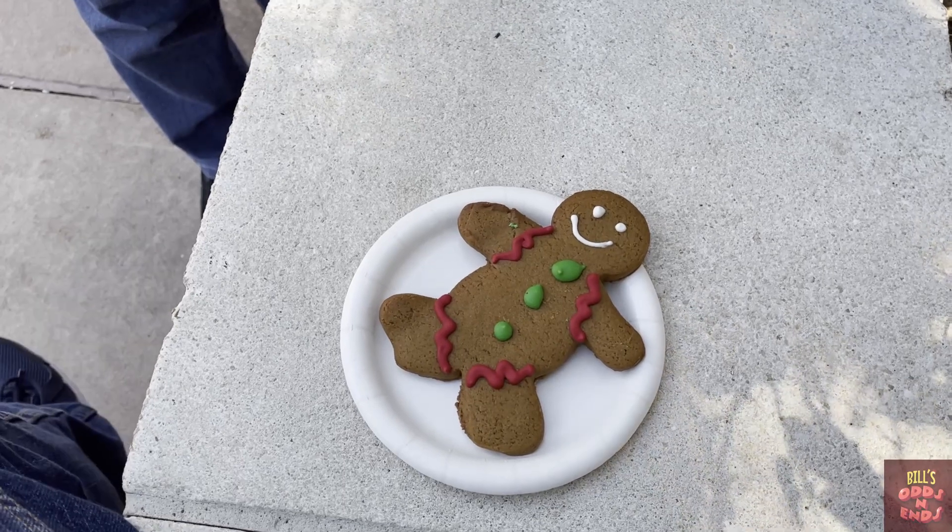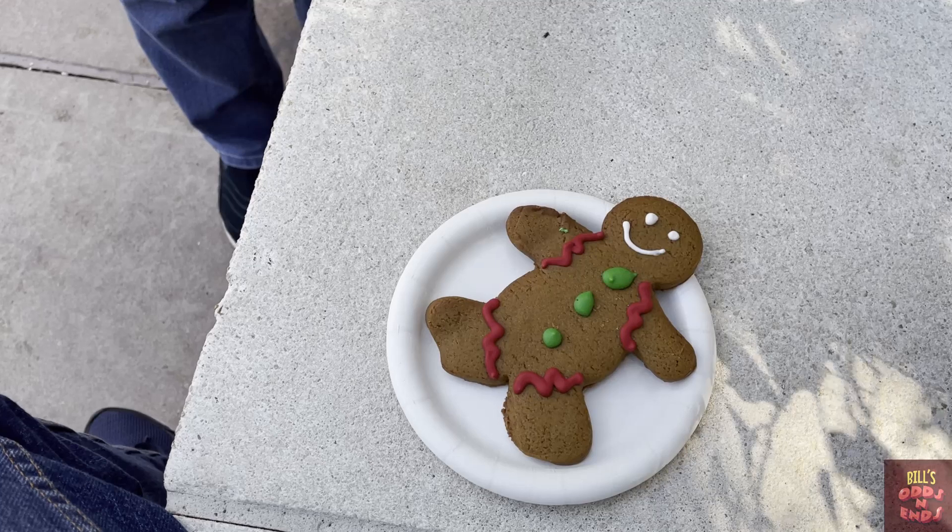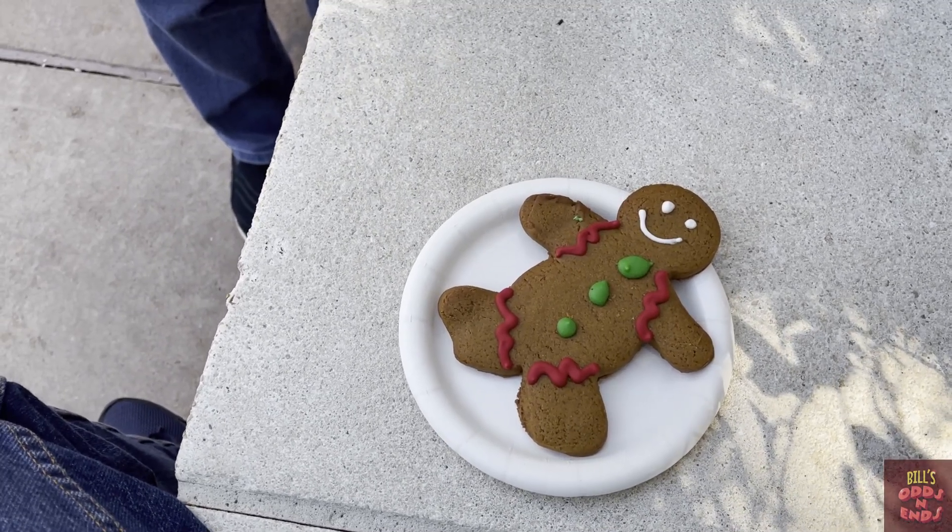Alright, here's cookie number two, a gingerbread man. I'm sure I'm gonna like this one better than the first one. But the real problem is where to start — head, arms, or feet? I guess we'll paraphrase the Queen of Hearts and go off with his head. Oh, that is really good. Nice gingerbread taste, not too strong. Flavor's great. I would just eat these all day long. Let's see what Lori thinks.